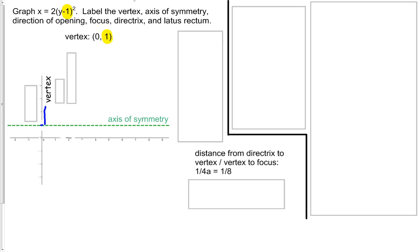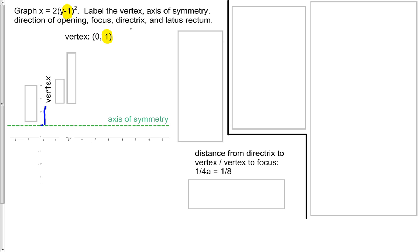So we've got our vertex and our axis of symmetry. Now for direction of opening — which way is it going to open? We know it's going to open left or right because it was defined for x. We look at our lead coefficient: we see a 2 here. Since it's a positive 2, since a is greater than 0, we know that it's going to open to the right.